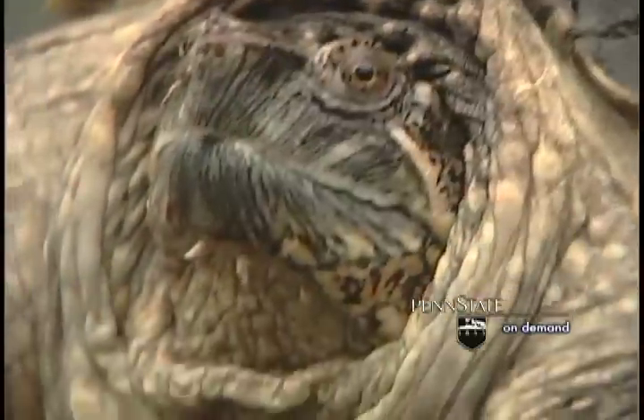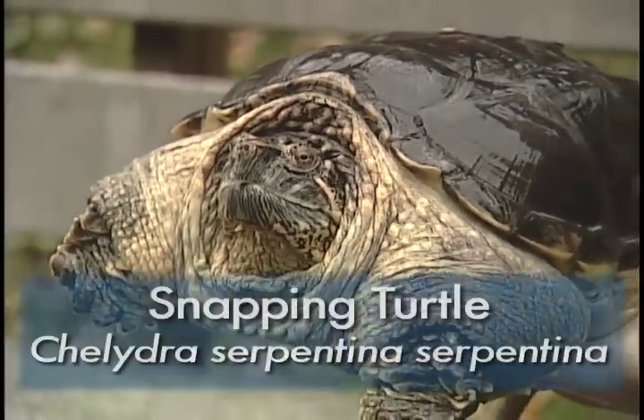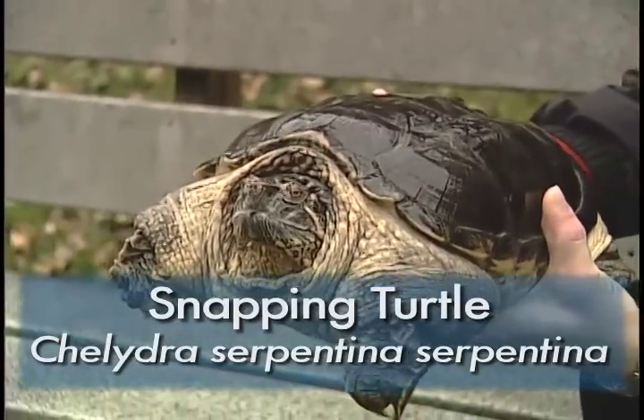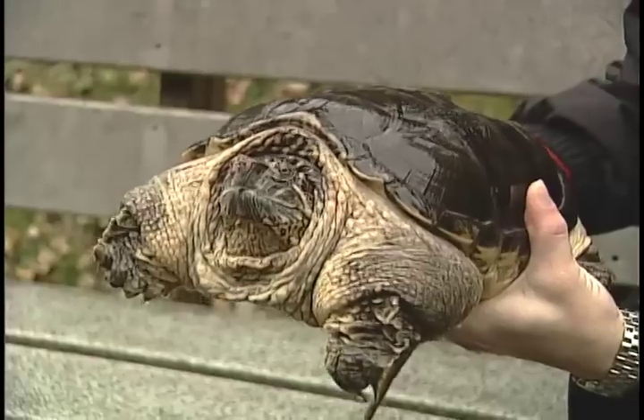This is the common snapping turtle and I don't recommend holding them ever like this. They are not typically this calm. This turtle has been in captivity for quite some time and so he's one that I'm familiar with and have held since he was just a baby.